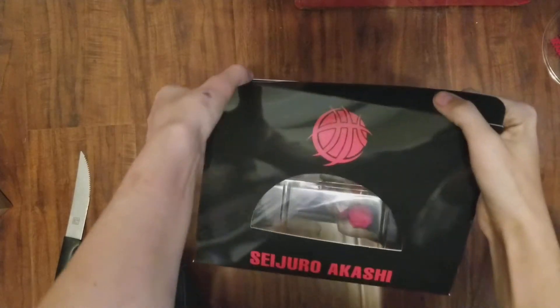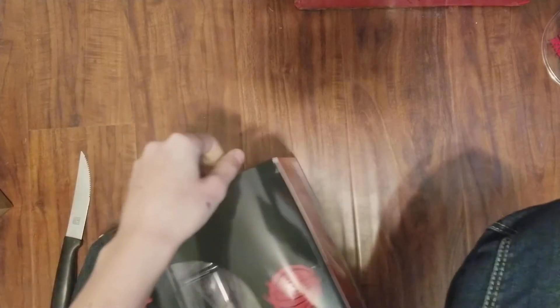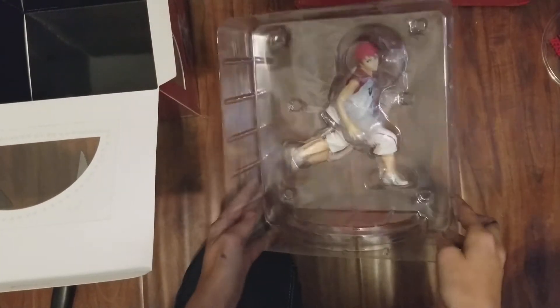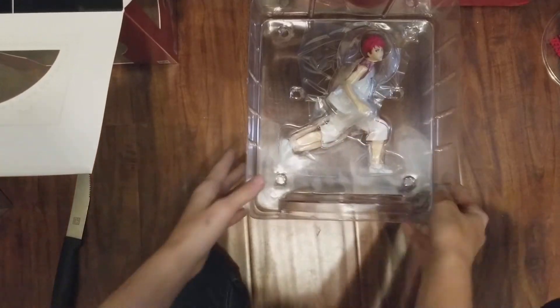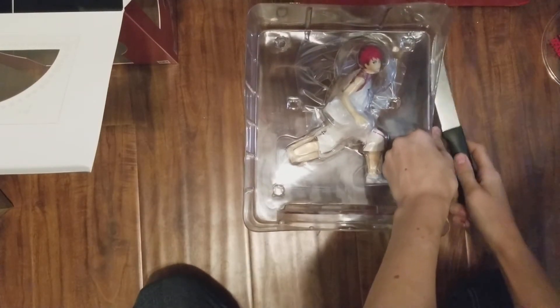Let's get that open — oh, didn't tear it, it just got caught on itself. Let's get Akashi out of there. Unlike Kuroko, he's got the same kind of base as Kuroko, but he doesn't have a floating basketball because he's got it in his hand — you can see it right there. You'll see it up close in a second.